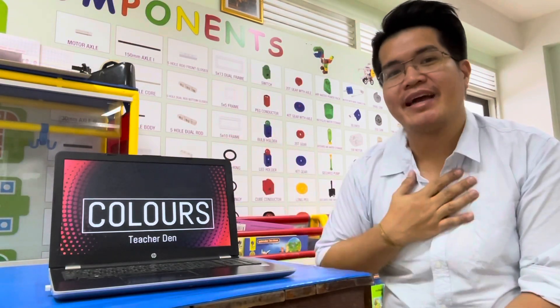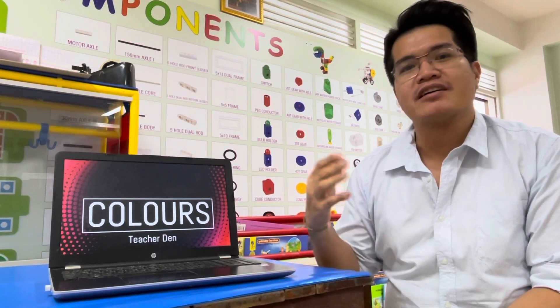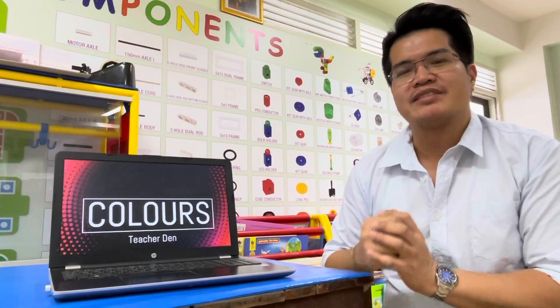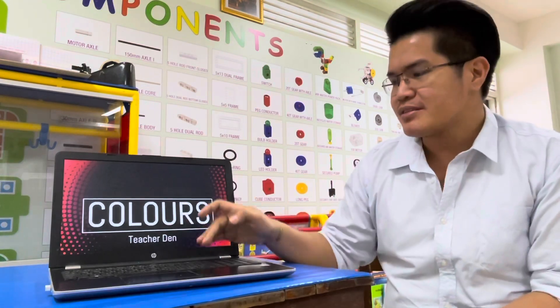Good morning students! My name is Teacher Den and welcome to Watkanok School's YouTube channel. Today, our topic is about colors. This is a very easy subject and it's specially recommended for kindergarten and grade 1 students. So are you ready?